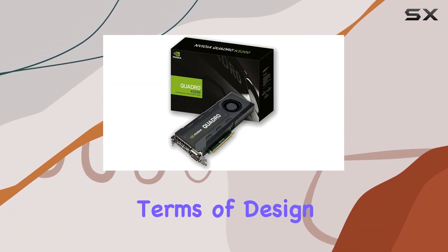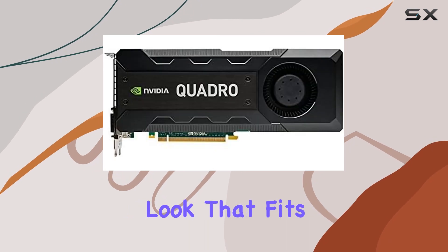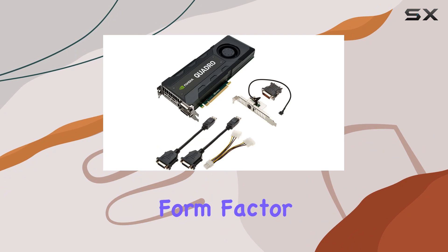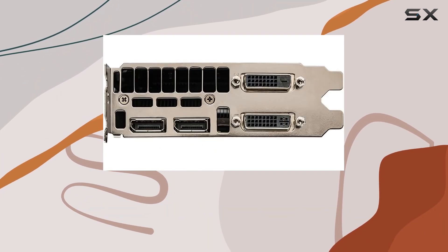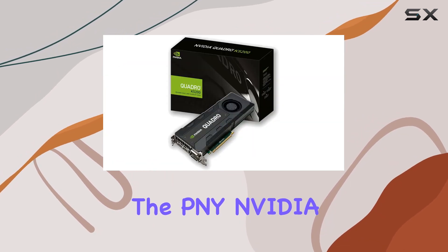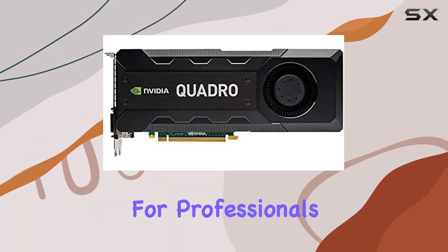In terms of design, the Quadro K5200 sports a sleek and professional look that fits seamlessly into any workstation setup. Its compact form factor also makes it easy to install in both desktop and tower configurations, giving you flexibility in your hardware setup.